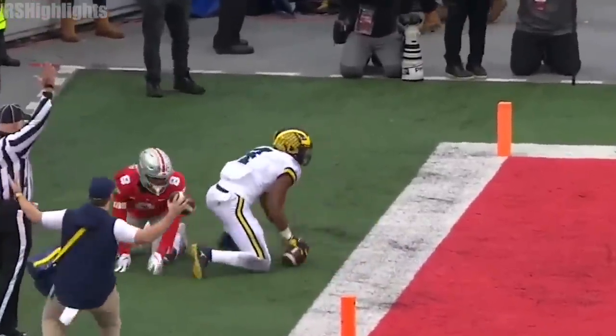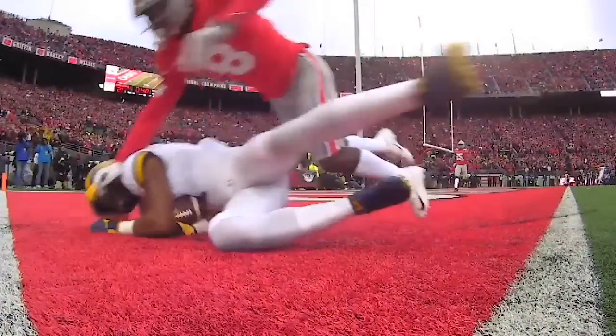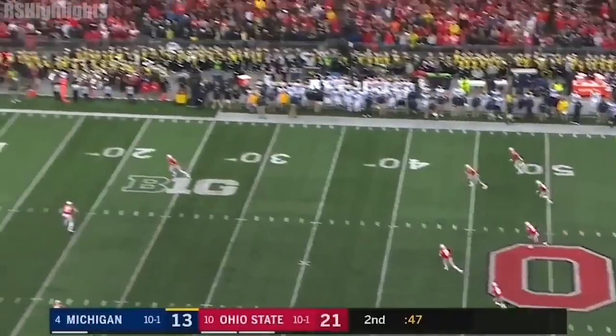Wow! First, this ball is thrown perfectly, but watch Collins — late hands! Wide receivers — that's textbook. And he put it on the money.